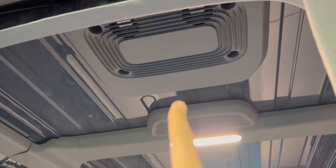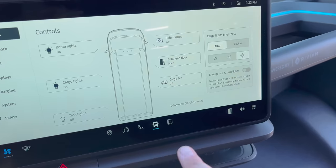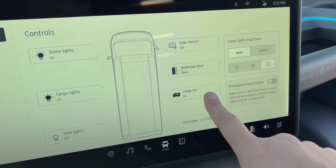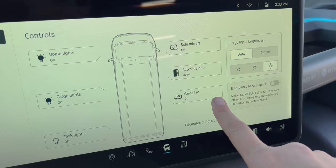There is a separate fan for the cargo area mounted in the ceiling, controllable from the infotainment screen. So if a driver is delivering chocolates or other heat-sensitive items, they can keep the back from getting too hot.